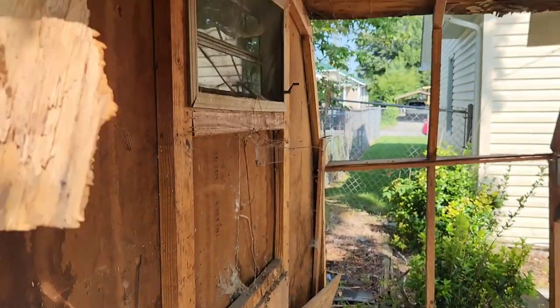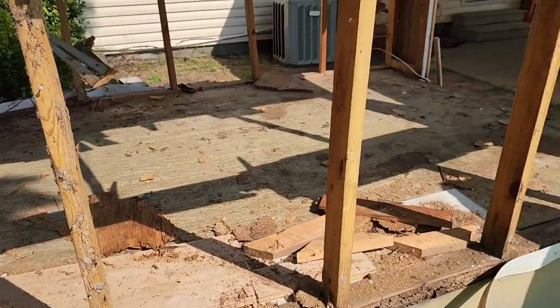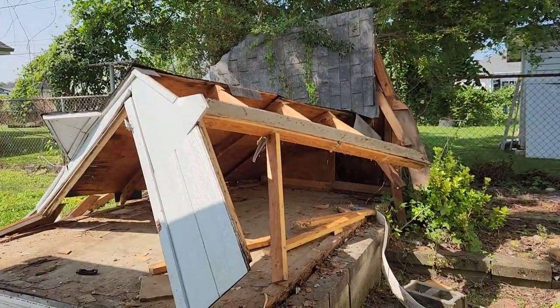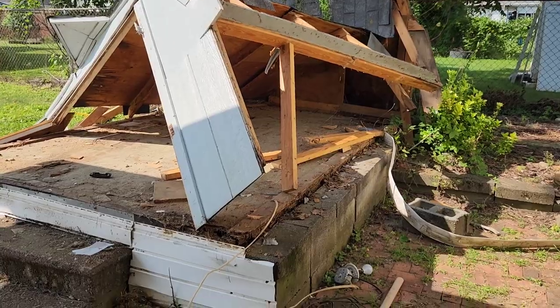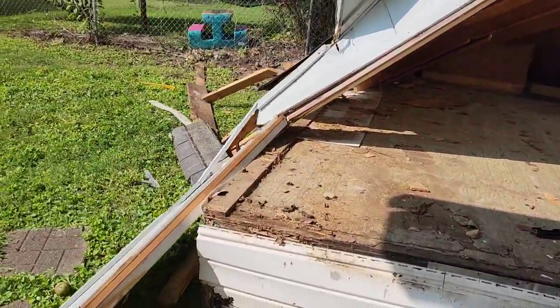We're going to take out that window — we don't want to get glass everywhere — and then we're going to knock out these studs. Now we've got the shed down; we just have to pick up the wood.